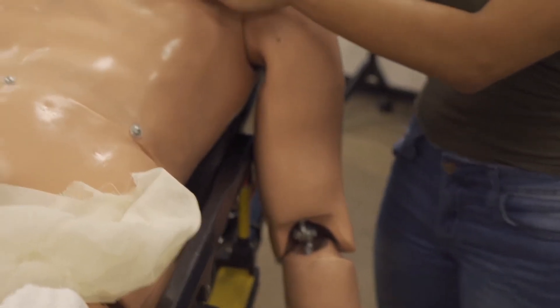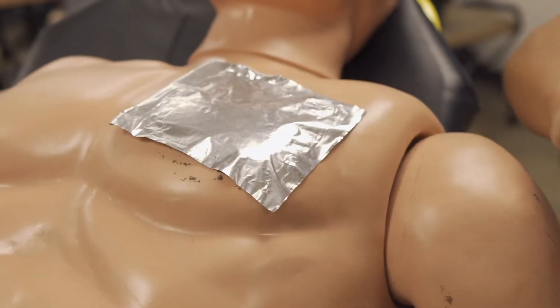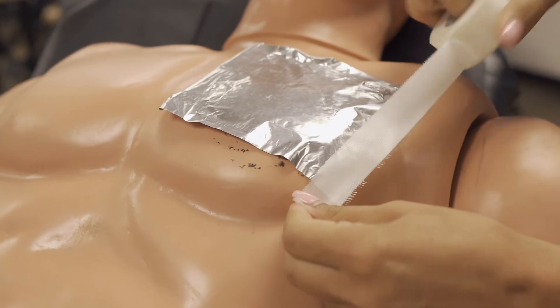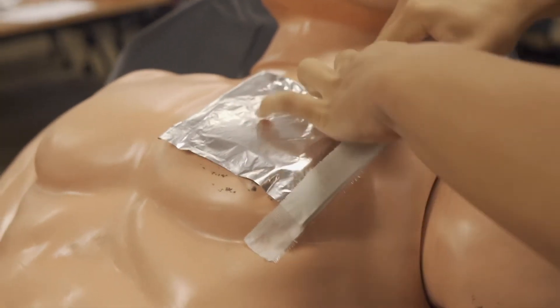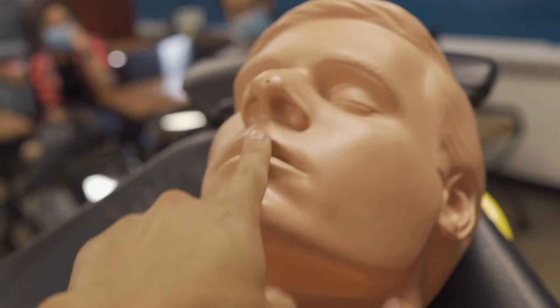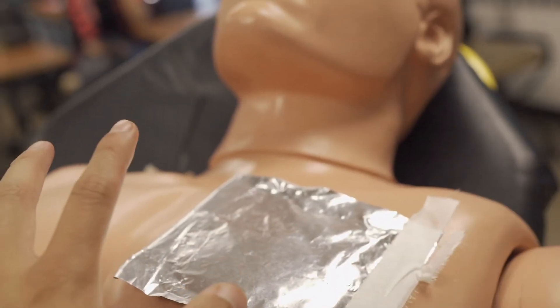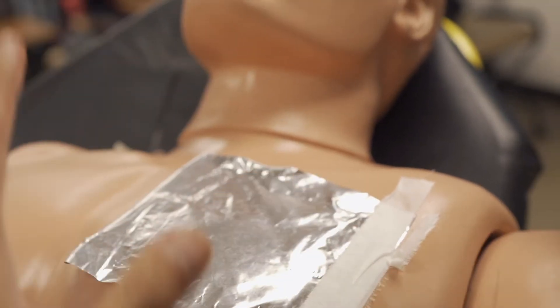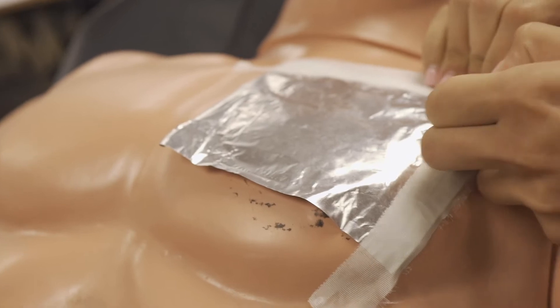How many sides do we tape it on? Three sides. Why? So we can let air and maybe blood come out. The thinking is: as the patient inhales, we want air to go into the nose and mouth and no air through the chest. But as they exhale, if there is too much pressure, we want air to escape through the fourth open side.